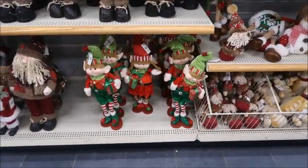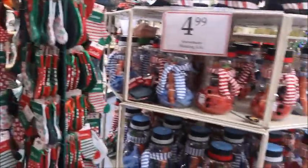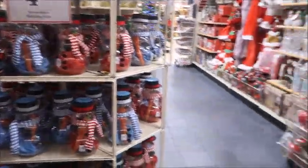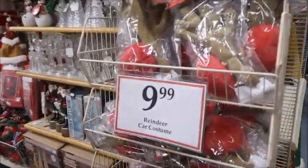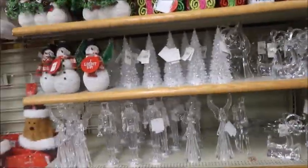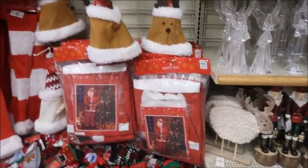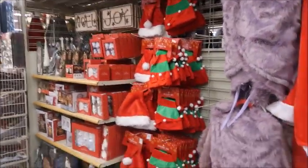All these elves — I actually have one of these from last year — and all of the nutcrackers and all the fun things. I'm definitely drawn to more of the glittery, kind of cheesy nostalgic Christmas, and I have a lot of that in my house that you'll see later when I actually decorate for the season. But I love just looking and seeing what's on sale.